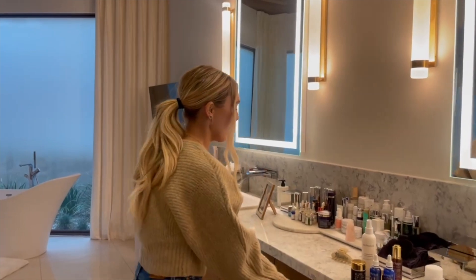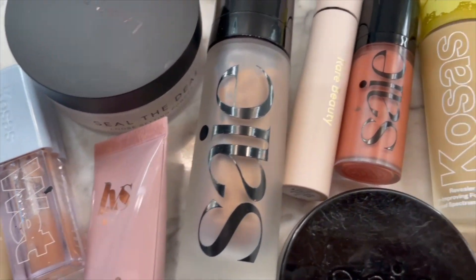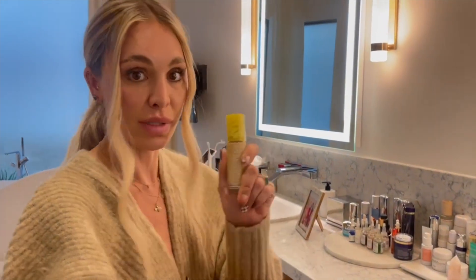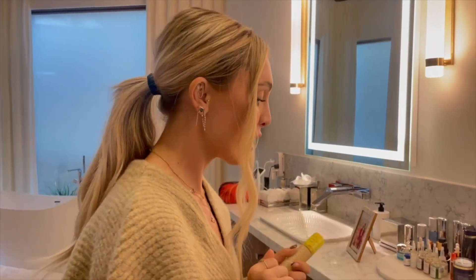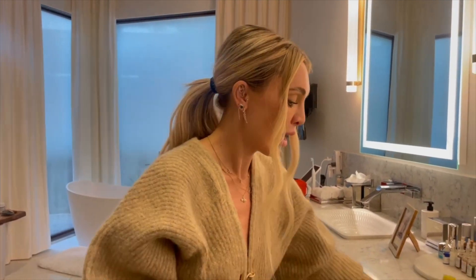Let's talk about makeup. It's taken a while to get to this point, but about 95% of the stuff in here is clean. Kosas is one of my favorite brands — it's got such clean ingredients, no parabens, no phthalates, none of that stuff. What that means is the shelf life is shorter, but I'm okay with that because I'm getting a new bottle of foundation typically every three months, not letting it sit around for years. So the Kosas concealer and foundation — that's what I use.